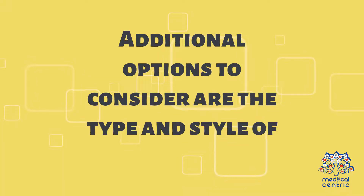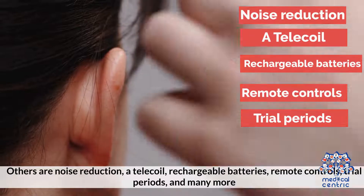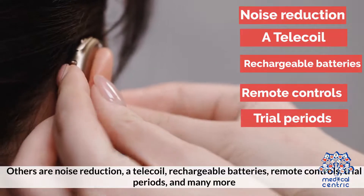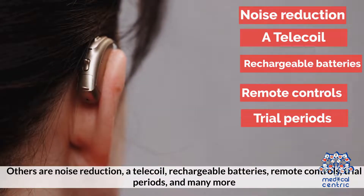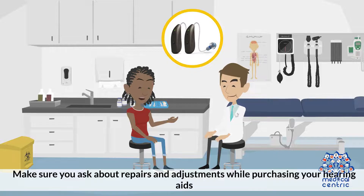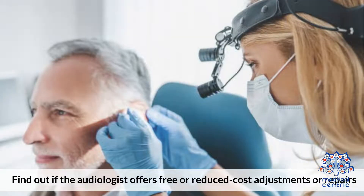Additional options to consider are the type and style of hearing aid. Others include noise reduction, a telecoil, rechargeable batteries, remote controls, trial periods, and many more. Repairs and adjustments: make sure you ask about repairs and adjustments while purchasing your hearing aids. Find out if the audiologist offers free or reduced-cost adjustments or repairs.